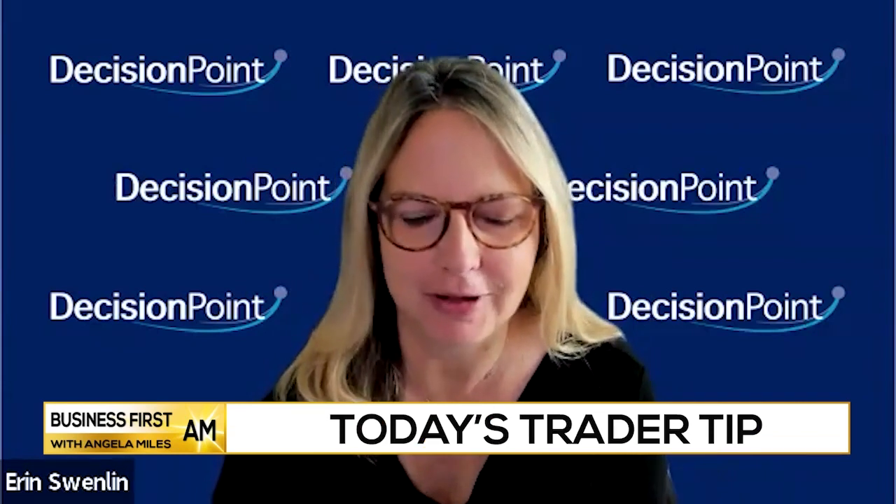Hello, this is Erin Swenling with DecisionPoint.com, bringing you today's trader tip.